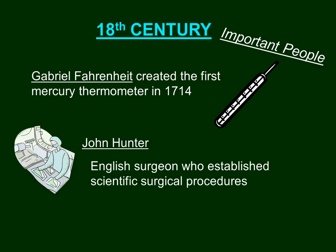John Hunter was an English surgeon who established scientific surgical procedures. He established what was to become the norm for different surgical procedures so that everyone could get on the same page, perform the same procedures, and know how to do them step by step.